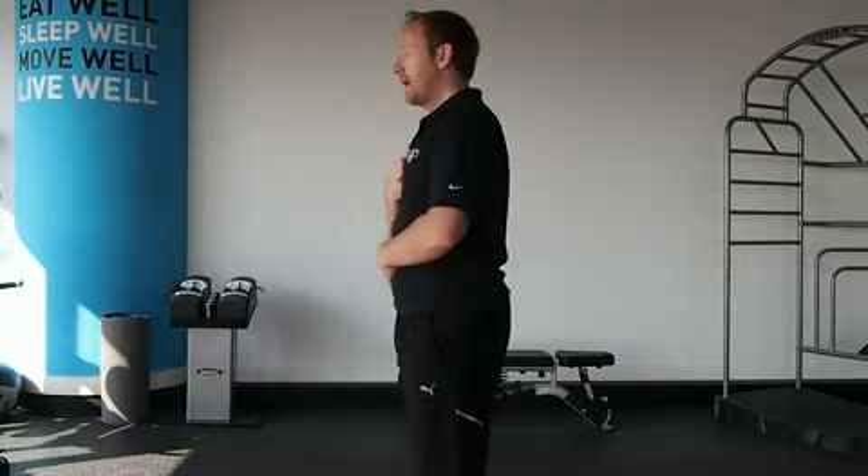A very simple test you can do to establish whether your breathing mechanics are optimal is to place a hand on your chest and a hand on your tummy, take a breath in, and notice where you breathe.